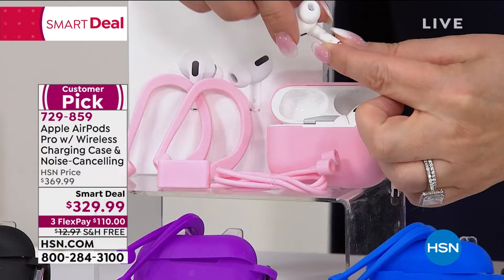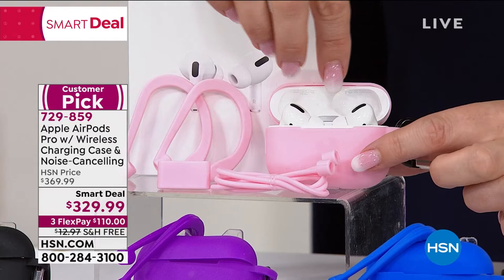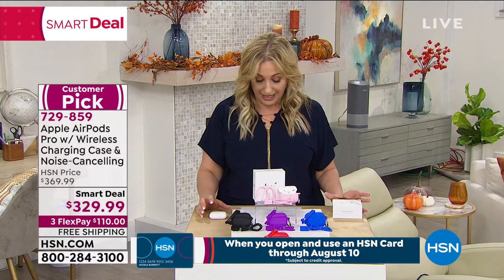You see this little pink case — not at the Apple store, you don't get it included. You get a carabiner and a silicone case that your AirPod Pro fits right into. So that is included. This is a customer pick on HSN.com. You guys love it. It is $40 off today — three flex pay and also free shipping and handling.